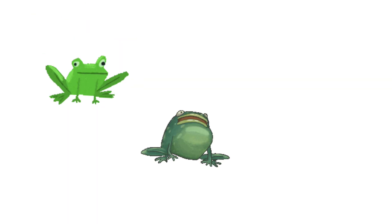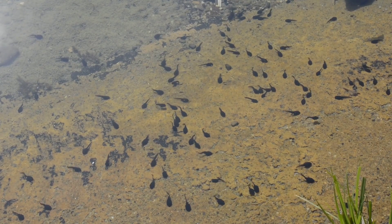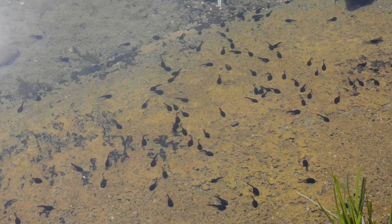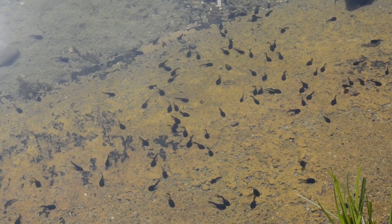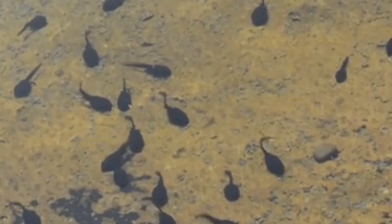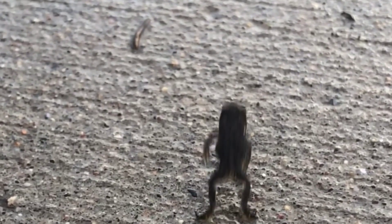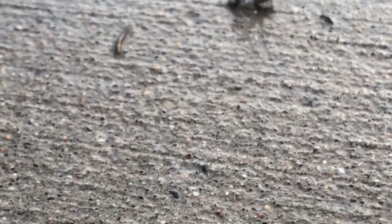Frogs, toads, and salamanders are all amphibians. When they are babies, they live in the water and breathe through gills just like fish. Baby frogs are called tadpoles. When they grow up, they grow legs and breathe air with lungs so they can hop around on land.